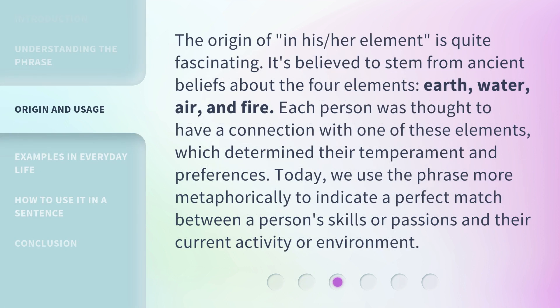The origin of 'in his/her element' is quite fascinating. It's believed to stem from ancient beliefs about the four elements — earth, water, air, and fire. Each person was thought to have a connection with one of these elements, which determined their temperament and preferences. Today, we use the phrase more metaphorically to indicate a perfect match between a person's skills or passions and their current activity or environment.